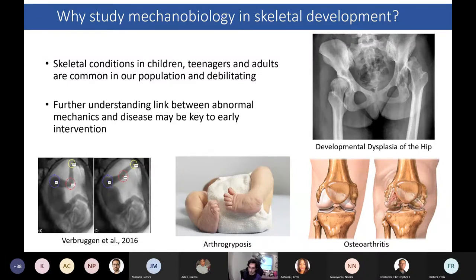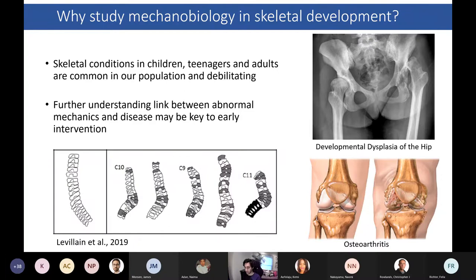Taking a research interest in this is quite important because disruption of this delicate interaction between mechanics and biology due to reduced movements can lead to severe skeletal conditions very present in our population today, like osteoarthritis, which leads to debilitating full knee replacements, arthrogryposis, which leads to skeletal malformations, and developmental dysplasia of the hip, which leads to frequent dislocation of the femur. This has been found in clinical cases but also through experimentation of fetal immobilization models, where previous studies, including from our group, have shown abnormal formation of spine, limbs, and joints following immobilization in early development.